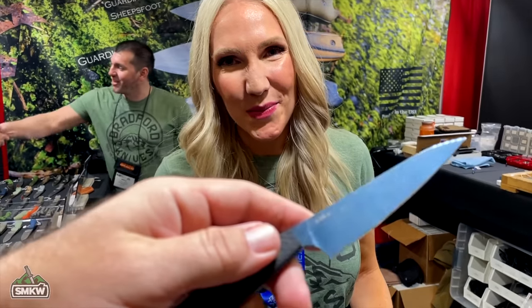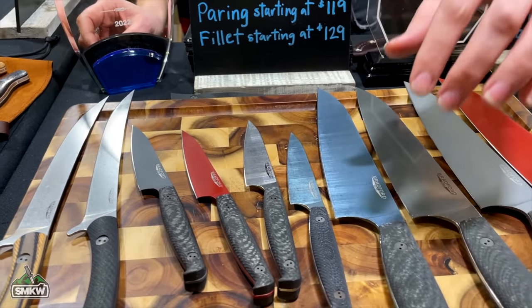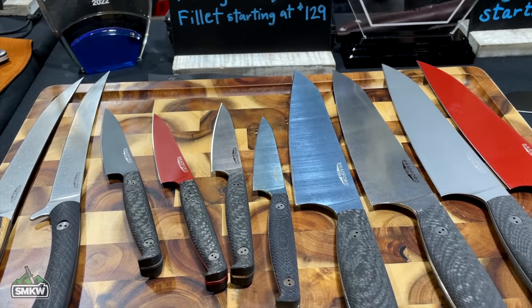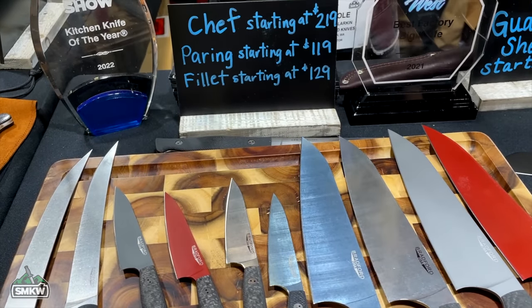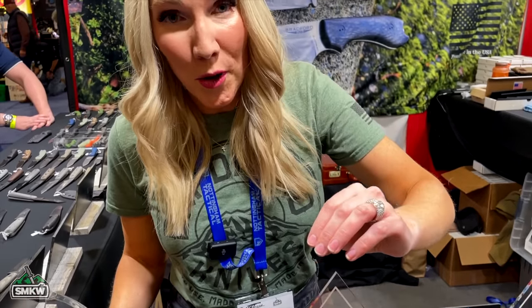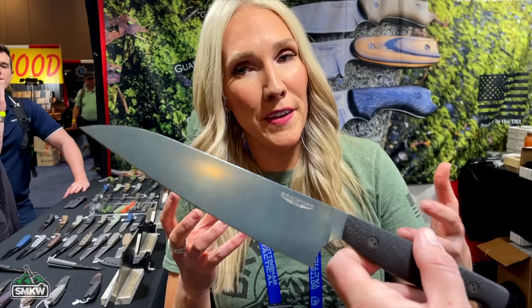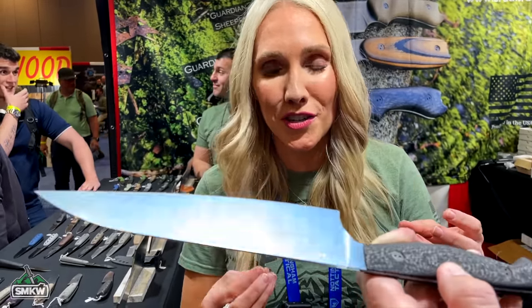Next up is Nicole from Bradford Knives. TC has already bought a knife from her at the show. They have a new PVD coating on their Aiden chef knife and paring knife — a gas reaction to steel that's going to be the most durable blade finish they offer. It's not going to scratch or show wear.